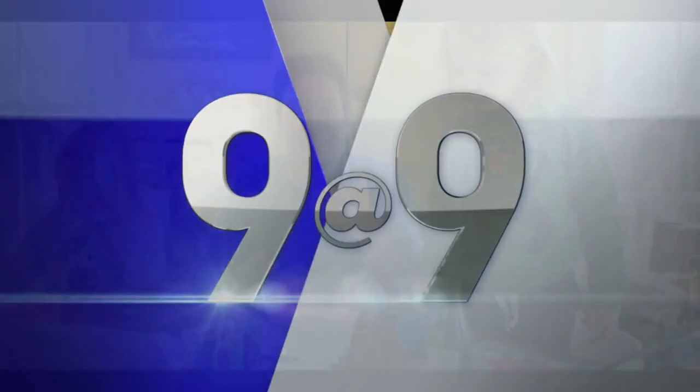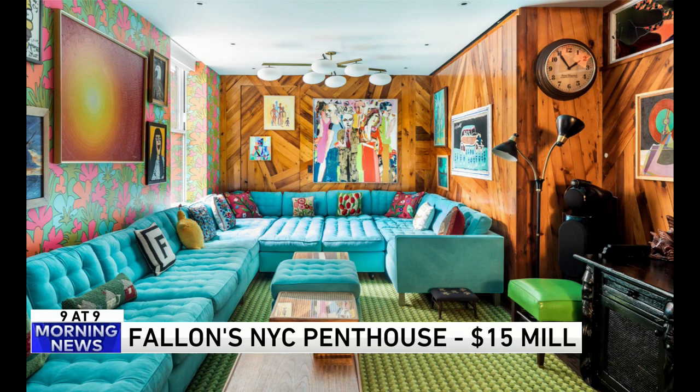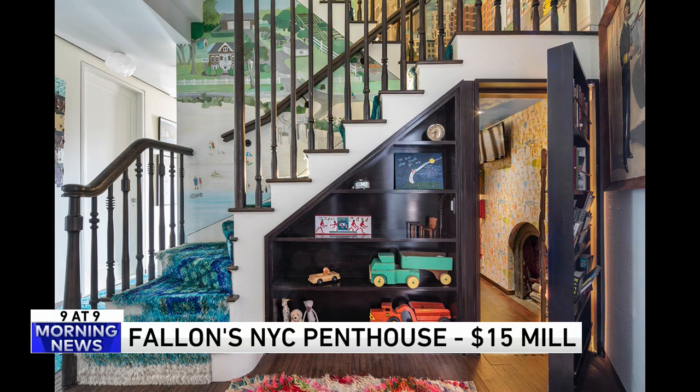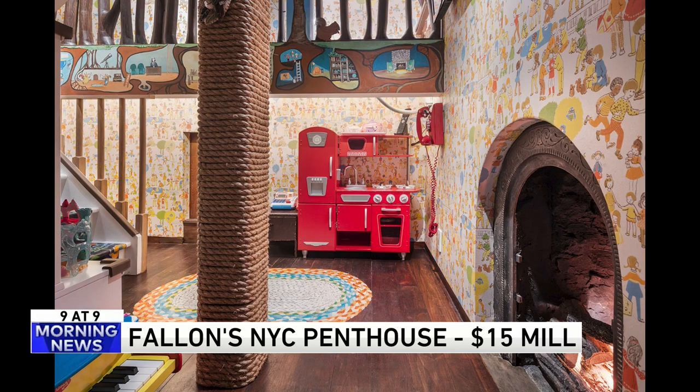Number 6. It's not for everyone, but someone's going to love Jimmy Fallon's house. It's a penthouse in Manhattan with all sorts of quirky details — we'll let the pictures do the talking. It's $15 million and it is on the market. There's a lot of clutter there. Well, when you have little kids... but it doesn't have to be in every part of the house. He's a quirky fella.